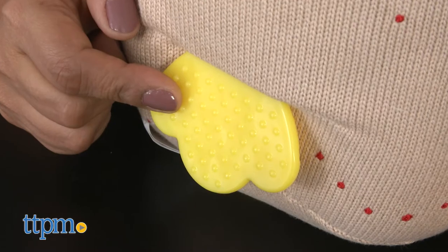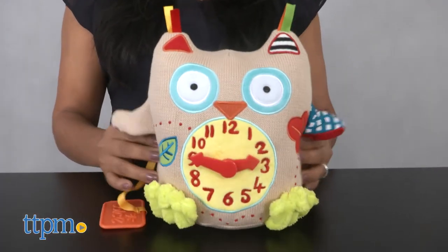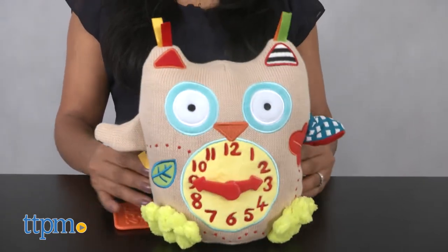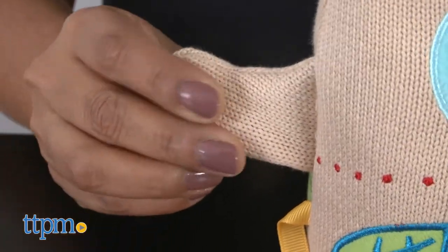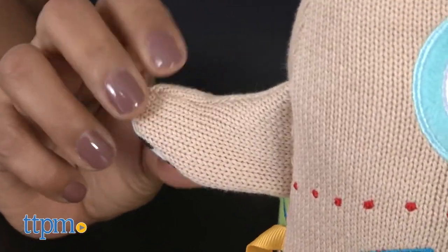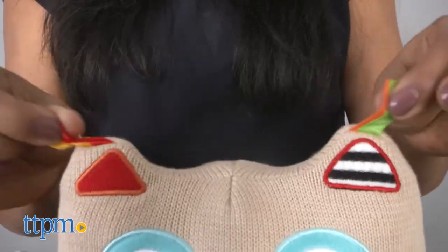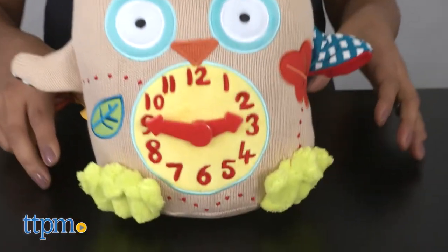A plastic teether tail is textured for teething gums. The knitted body of this owl is soft to use as a take-along soft toy, and the added details make it even more engaging. There's a crinkly wing, a squeaker, tags to pull on, and a beanbag bottom helps it stand up.